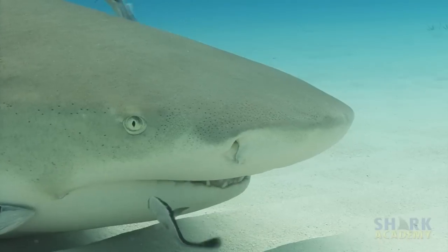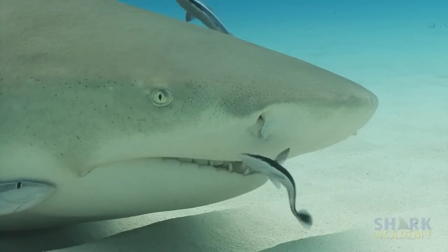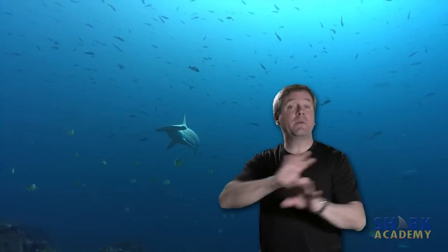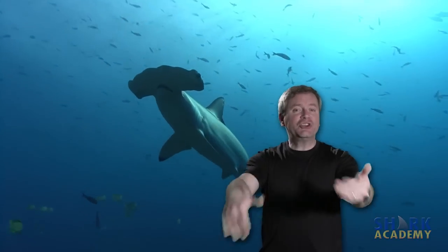Most sharks can settle down on the bottom and breathe by just gulping water to ventilate their gills, but the hammerhead shark can't do that. So scalloped hammerheads are swimming all the time — they have to always be swimming at least a little bit just to keep that water moving through their gills to keep them alive.